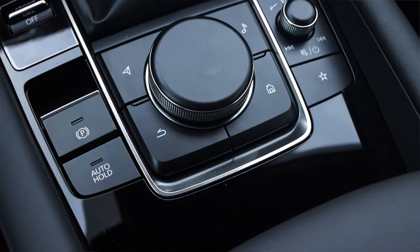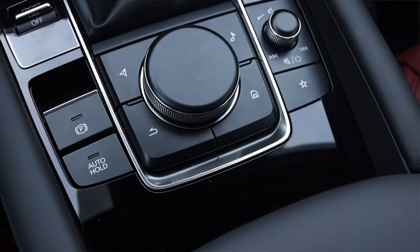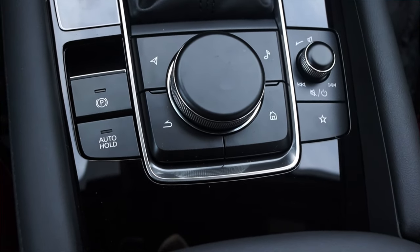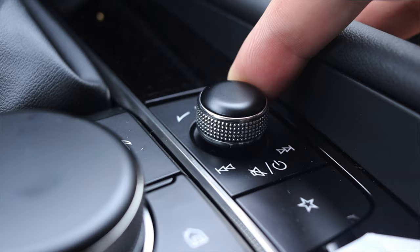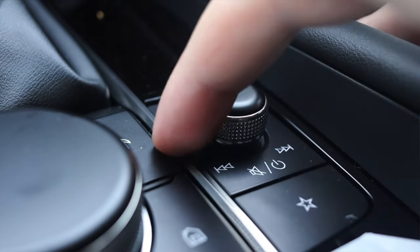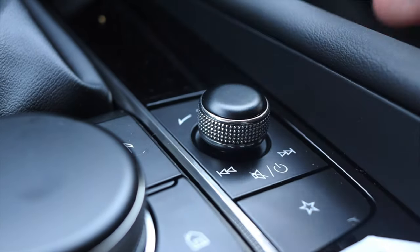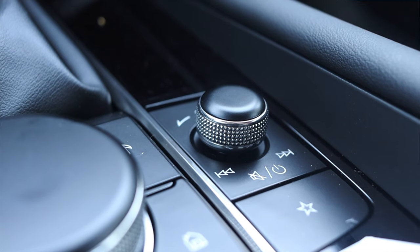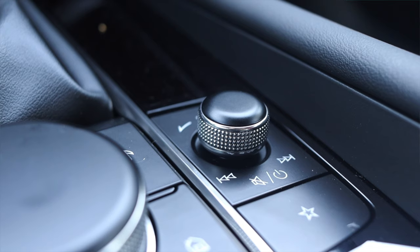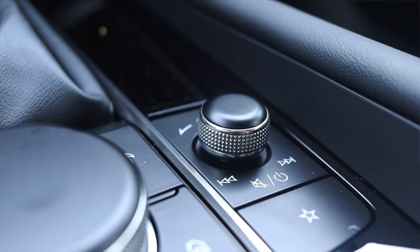I have my selector dial for the center screen — it has great tactile feedback, clicking every time you turn it — with navigation, music, home, and back buttons surrounding it. On the right I have my volume knob that can also be shifted left and right to skip tracks. My right hand always naturally rests by the center console, so skipping tracks is just a click left with my thumb. I love the placement of this volume knob. Down below I also have a favorite button.